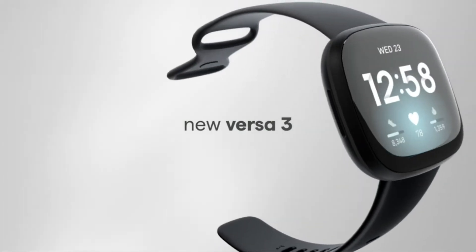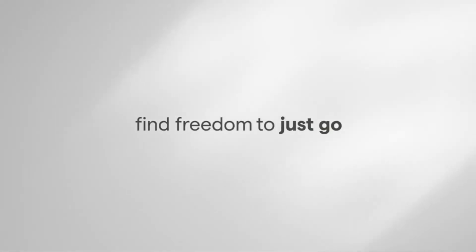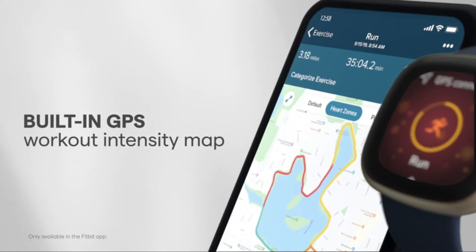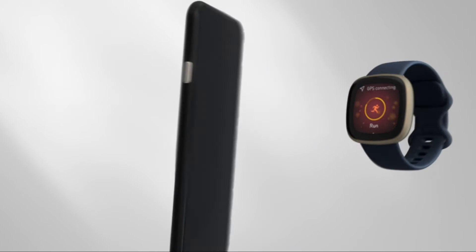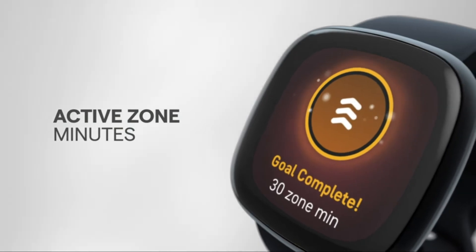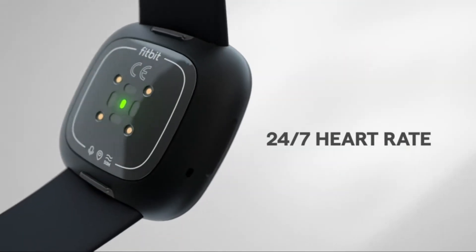Number 4: Fitbit Smart Watch. Run, bike, hike and more phone-free, and see your real-time pace and distance with built-in GPS. Then check out your workout intensity map in the Fitbit app. Use the built-in mic and speaker to take Bluetooth calls hands-free, send callers to voicemail and adjust volume.